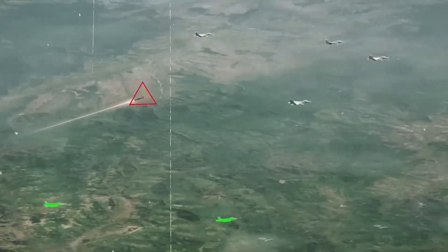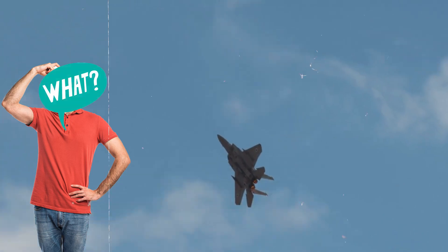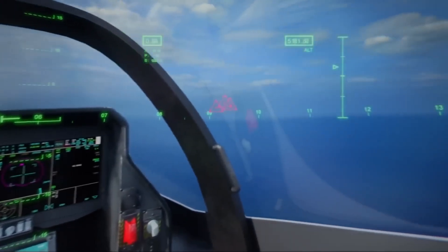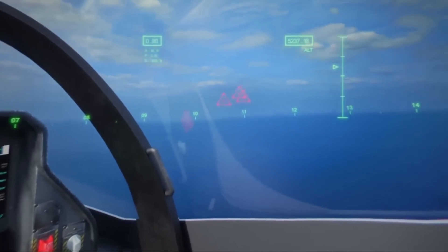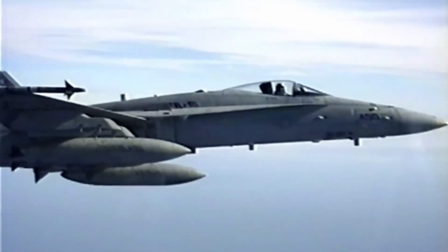Distance, maneuvers, and terrain form the evasion equation. A missile is chasing you — what now? Complex elements determine the result of this airborne chase. Distance is important, but not absolute. A skillful pilot with a well-equipped plane can overcome a disadvantage with cunning and fast thinking. Pilots use their jets and the environment to their advantage.